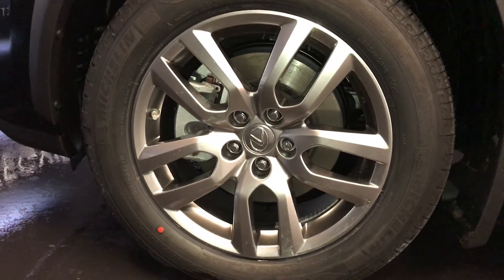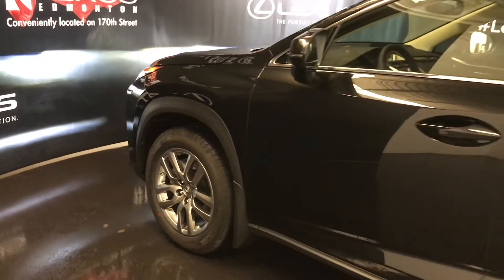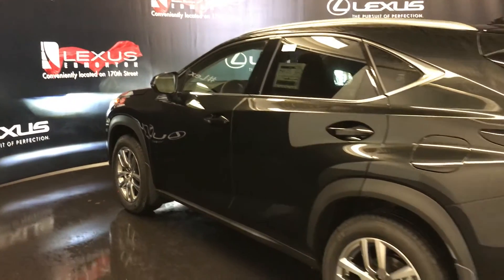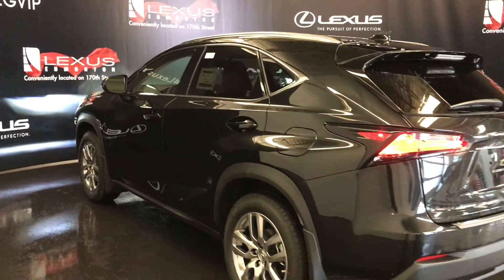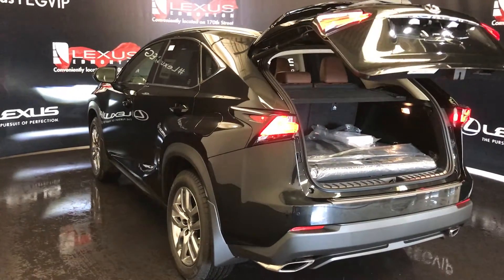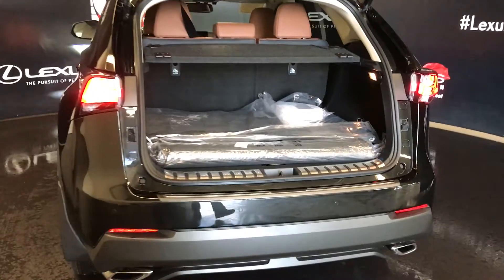18-inch alloy wheels with wheel locks. Keyless entry with smart access and key lock prevention. Ambient lighting underneath the door handles. Rear cross traffic alert system. LED taillights. Roof-mounted rear spoiler with LED light bar. Backup sensors and dual exhaust.